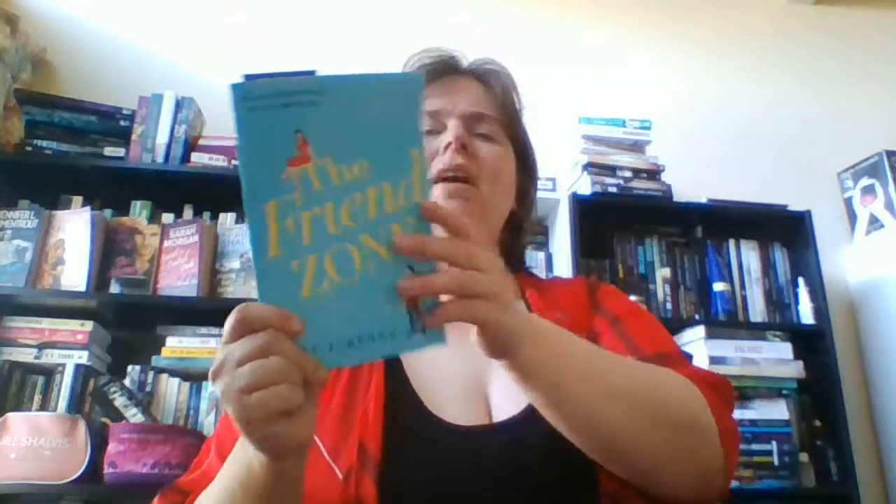First things first, I'm going to show you the book I'm currently reading, and that is The Friend Zone by Abby Jimenez. This is her debut and I'm 80 pages in — I'm loving this so far. It follows Kristen, who just got some bad news, and her boyfriend is a soldier who's overseas right now, and then she meets Josh. I do have the audiobook so I'm listening to that, and I also got the physical book from Amazon.